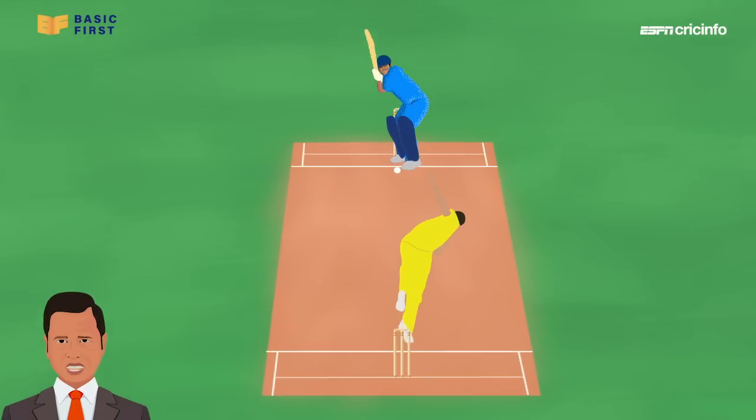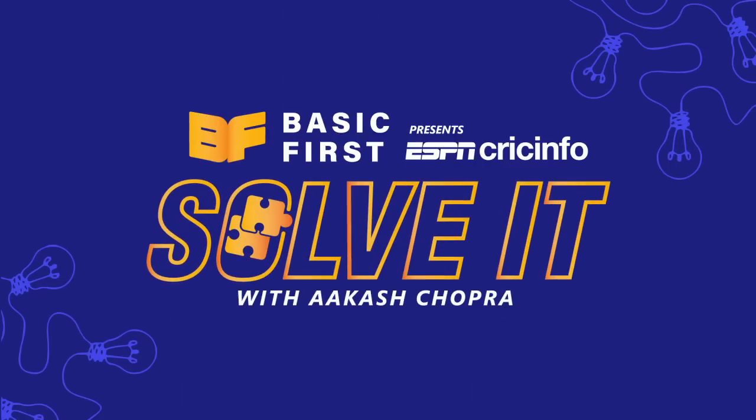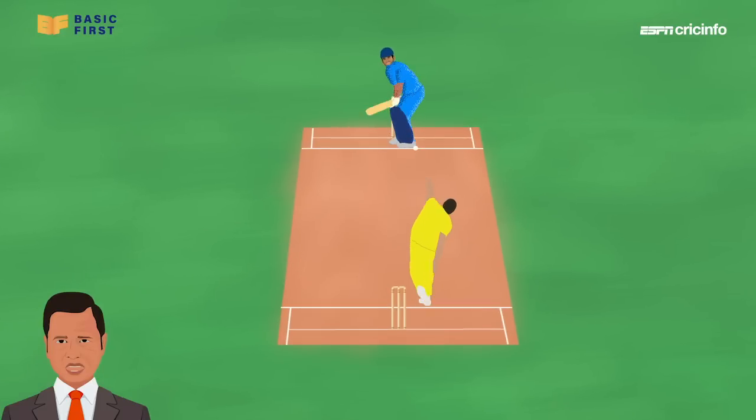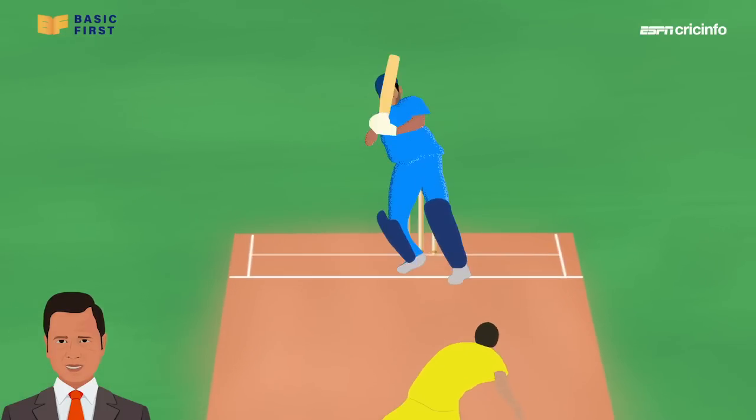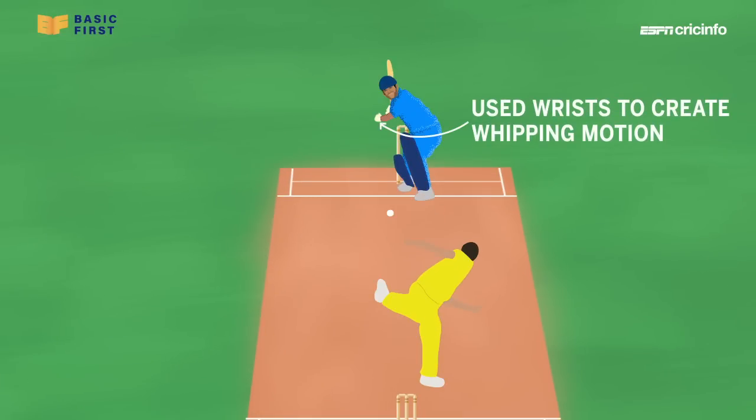What made Mahindra Singh Dhoni's helicopter shot so special? The helicopter shot allowed Dhoni to impart power and elevation to yorker length balls. He used his wrist in a whipping motion to impart that power.